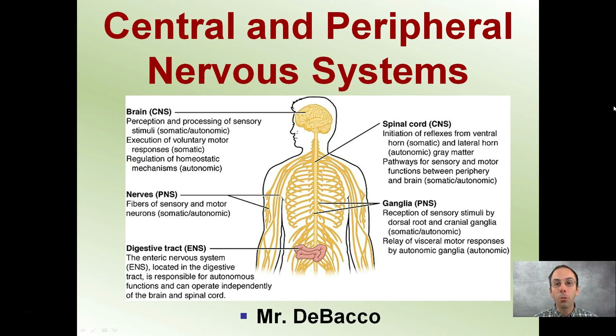Here we're looking at the central and peripheral nervous systems. This image provides a good breakdown of what's part of the central nervous system, which is made up of the brain and spinal cord, and what makes up the peripheral nervous system — that's typically our nerves and things that connect to the brain and ultimately the spinal cord.